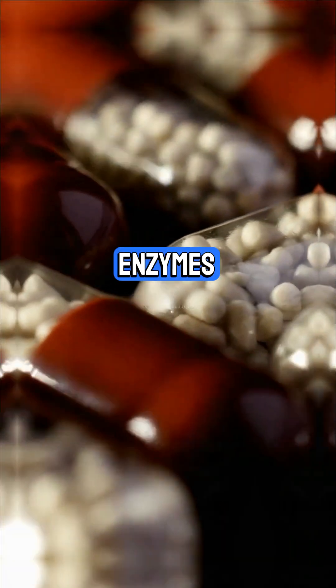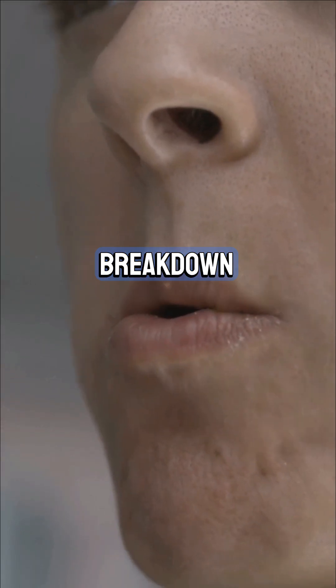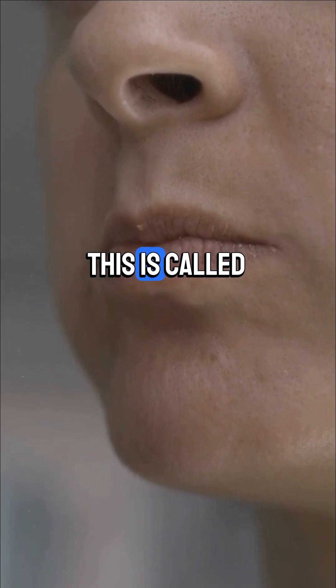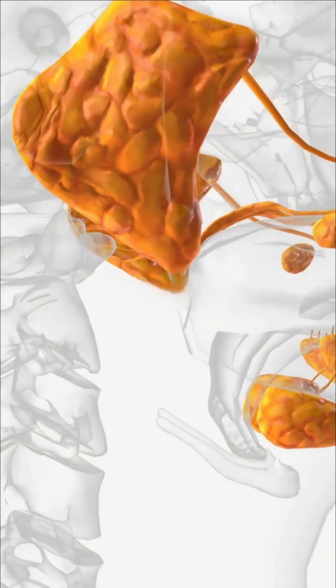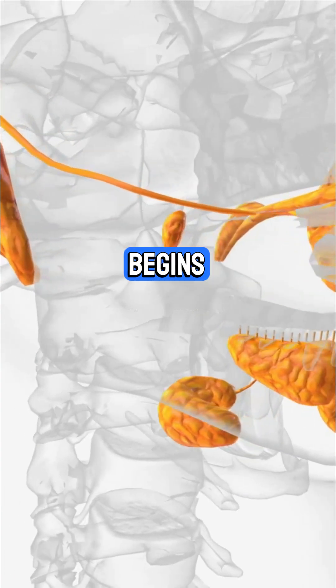There's a whole crew of organs and enzymes at work. Digestion starts with physical breakdown — your teeth cut, tear, and grind food into smaller pieces. This is called physical or mechanical digestion. Here, amylase in saliva starts breaking down carbs. At the same time, chemical digestion begins.